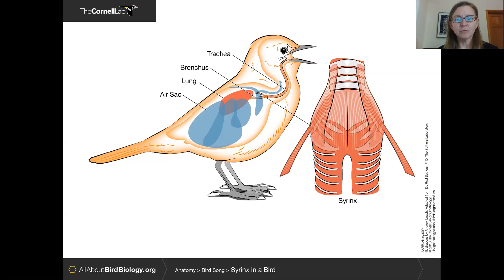Birds have a similar structure but it's not the same. Our voice box is called the larynx; a bird's vocal apparatus is called the syrinx. The syrinx is located much deeper down the windpipe — at the area where the trachea splits into the two bronchi. That junction between the trachea and the bronchi is where a bird's syrinx is located.